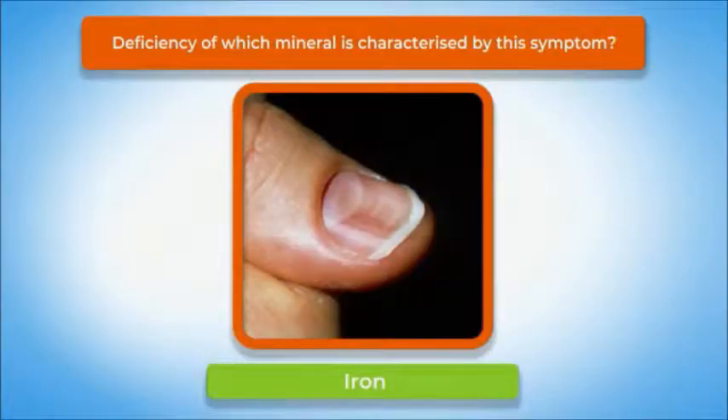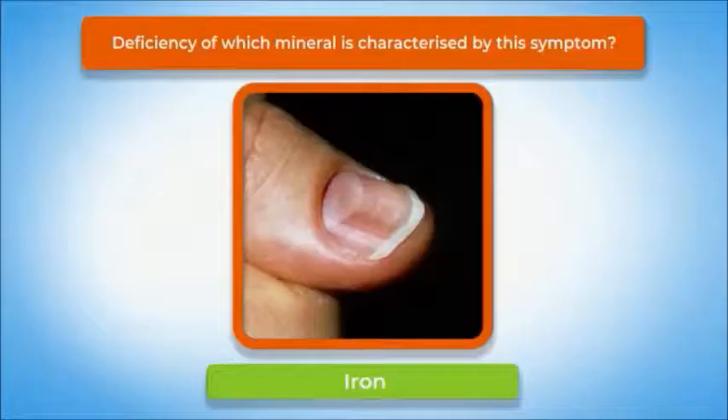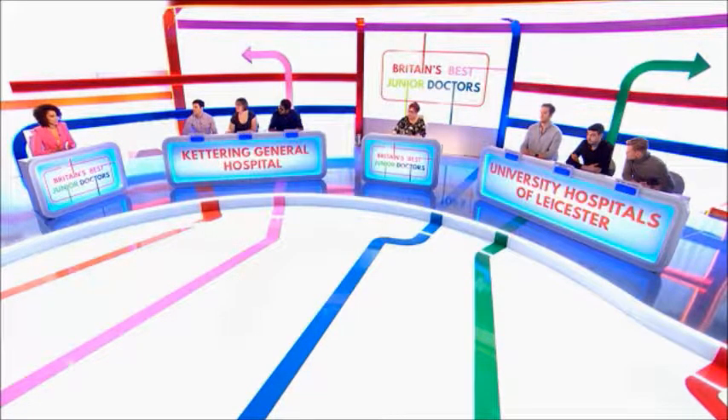What is it we're actually looking at in that picture? It looks like a manicure gone wrong, doesn't it? So it's koilonychia, which is spoon-shaped nails. This isn't something we see that often with iron deficiency anemia. What we're most likely to see are symptoms associated with the anemia caused by iron deficiency, like shortness of breath, palpitations, and fatigue.